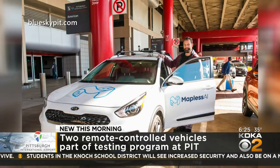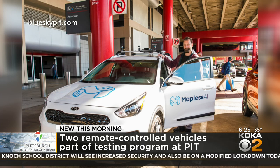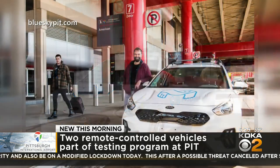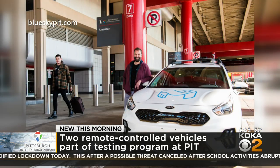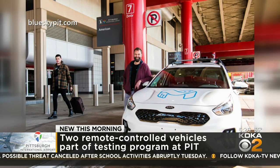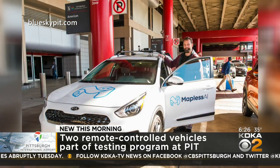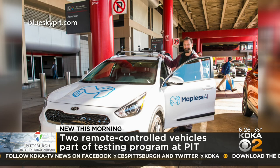Now these are different from self-driving cars. According to the airport, flyers needing a ride from the parking lot to the terminal can use an app to hail one of two Kia hatchbacks. The vehicle's pilot or operator is in downtown and drives the car all the way to the passenger. This is all part of a testing program from XBridge and Mapless AI.